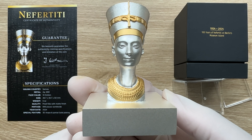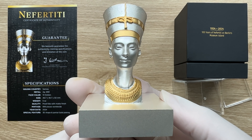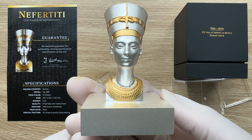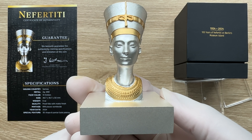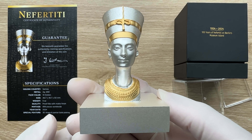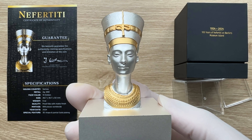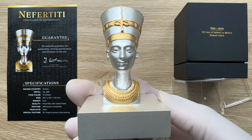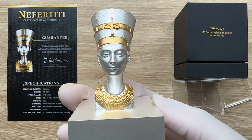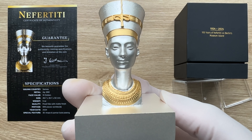The Nefertiti bust was uncovered in the year 1912 during an archaeological dig led by the German explorer Ludwig Borchardt. This priceless relic, believed to date back to 1345 BC, has been housed at Berlin's Neues Museum ever since. It was smuggled out of Egypt after its discovery.